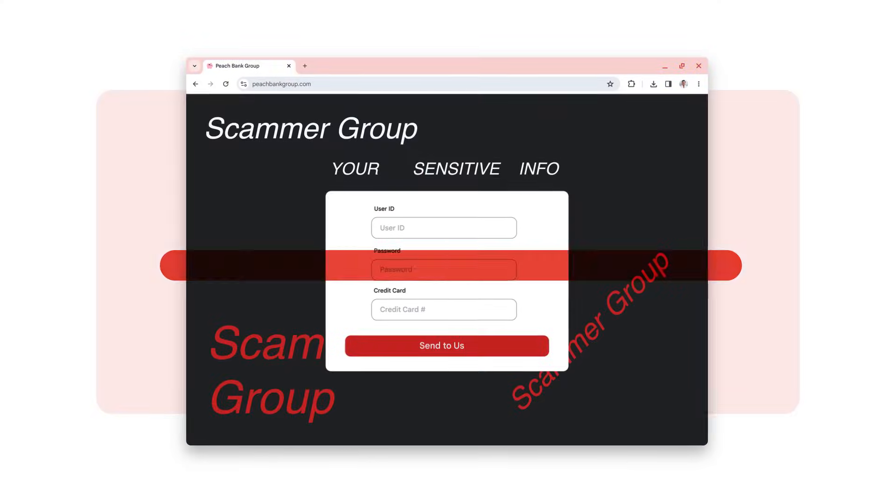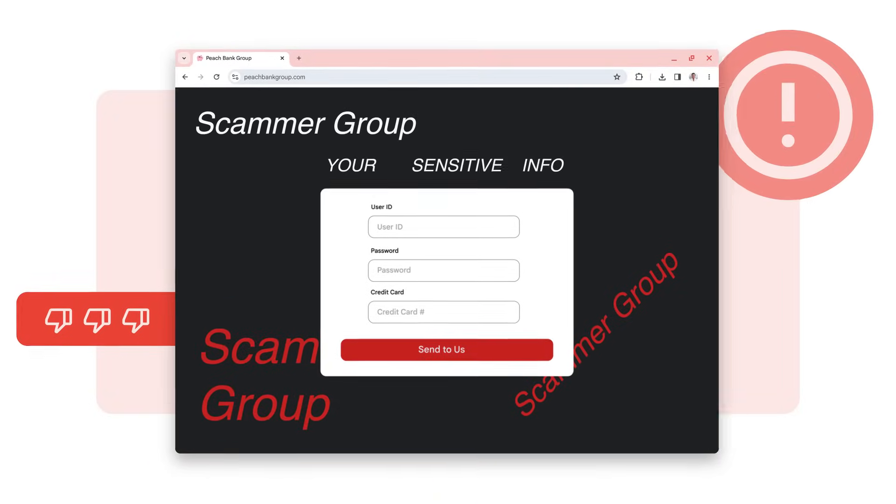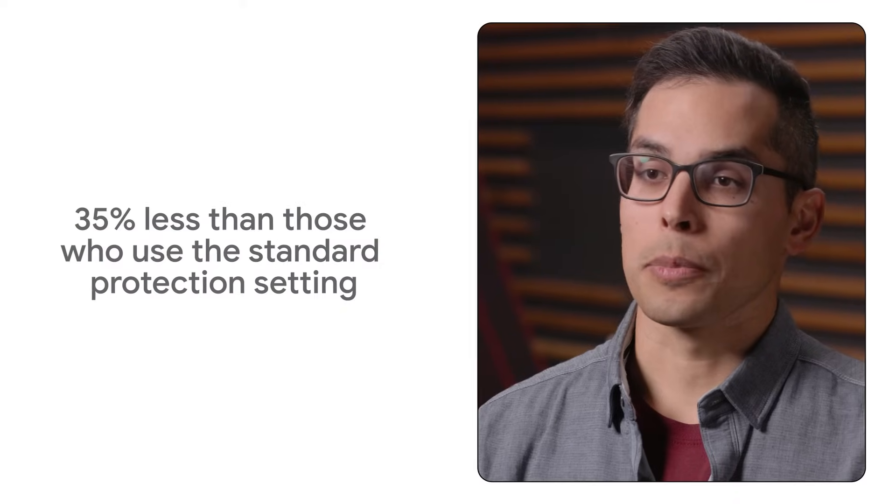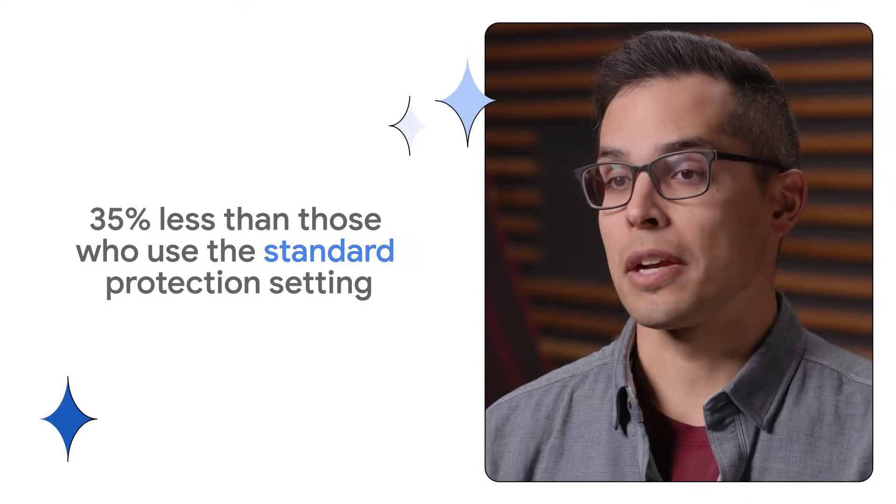Furthermore, when a proactive scan uncovers a brand new danger, Chrome feeds that information back into safe browsing, helping every Chrome user stay safer across the web. We found that users who turn on Enhanced Safe Browsing fall victim to phishing attacks up to 35% less than those who use a standard protection setting.